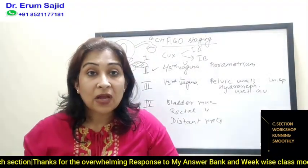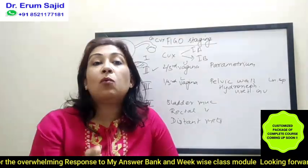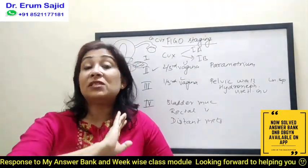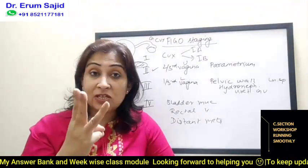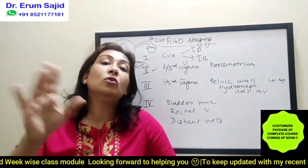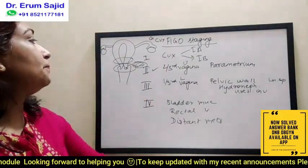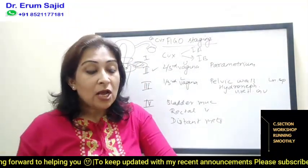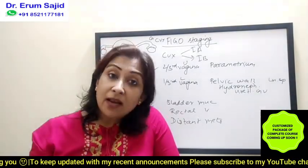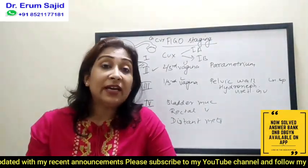So stage 1A1 is less than three millimeters, stage 1A2 is three to five millimeters, and anything above five millimeters goes to stage 1B. Stage 1B is divided into three: 1B1 is five millimeters to two centimeters, 1B2 is two to four centimeters, and 1B3 is more than four centimeters. But up till now, the cancer is limited to the cervix only. The definitive treatment is still radical hysterectomy along with pelvic lymphadenectomy.